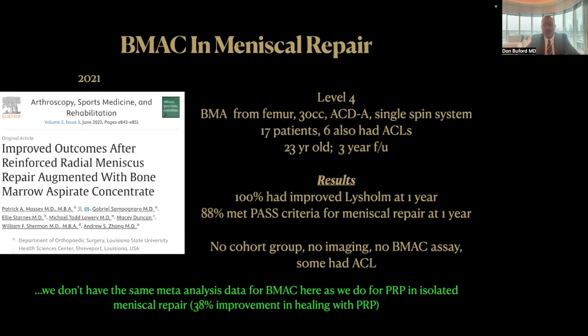What about bone marrow aspirate concentrate with isolated meniscal repair? This Level 4 study was published in 2021. They got the bone marrow from the femur — we've discussed femur versus iliac crest. They used ACDA in a single-spin system. It is important to note that six of these patients also had ACL reconstructions, so it wasn't a pure meniscal repair. We did have three-year follow-up. The reported results are that 100% had improved Lysfam scores at one year, and 88% met past criteria for meniscal repair at one year. There are some obvious shortcomings in the study, but it was encouraging as a pilot study, and I think we need to look at bone marrow aspirate concentrate in further detail when using it for meniscal repair.